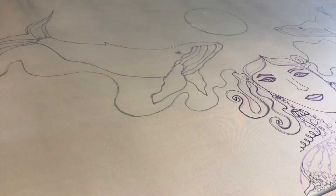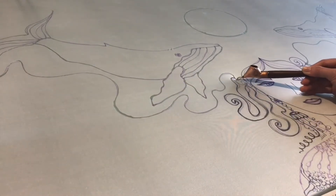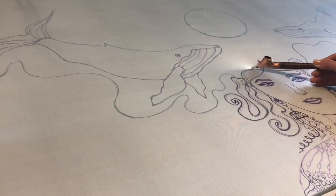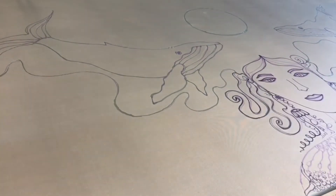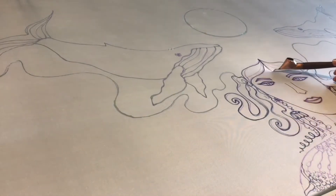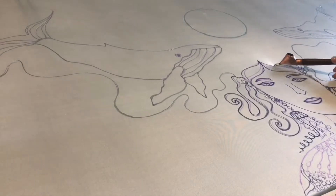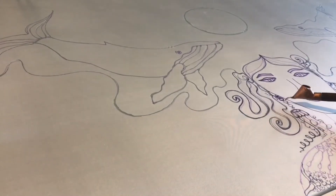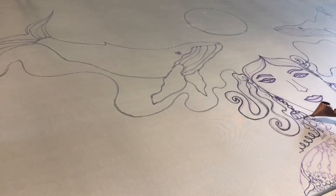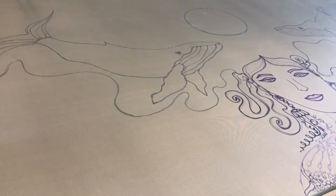The word batik comes from the Javanese words 'ambatik', meaning to write, and 'titik', meaning dot. In the Indonesian archipelago during the Dutch colonial period, the name has been attested in various forms such as 'M-Batek' and 'Batek', before finally being established as 'Batik' — its most famous name worldwide.